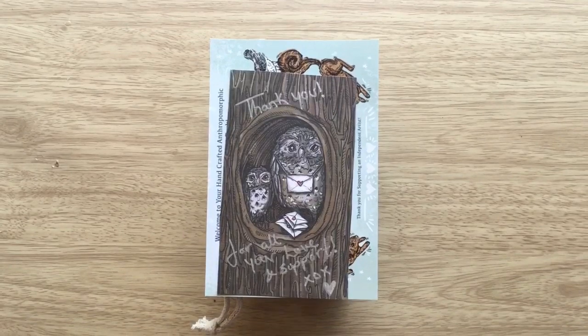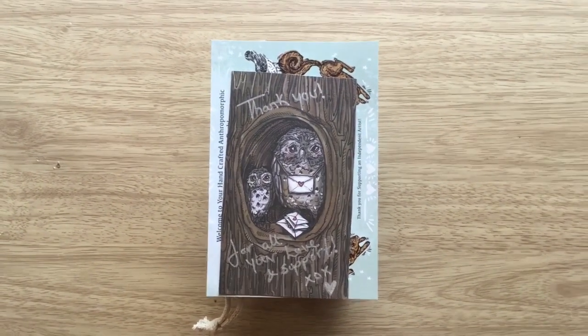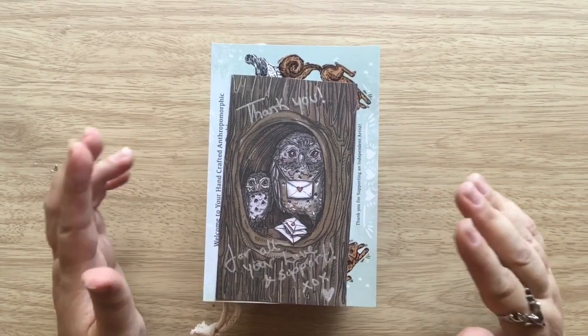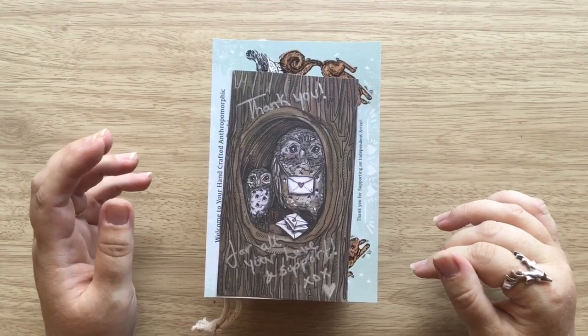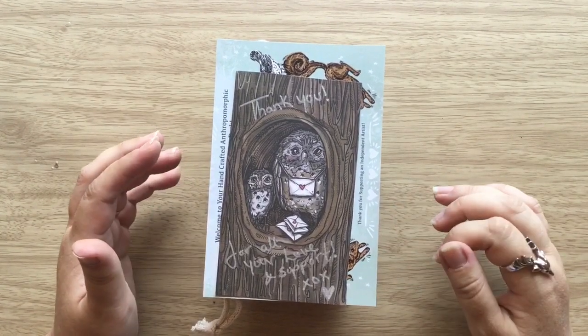Hello everyone, this is Sandra at the Whispering Well. Welcome back to my summer house. There will be traffic noise because I've got a road right behind me, literally right behind me, so I'll try to talk a bit louder.